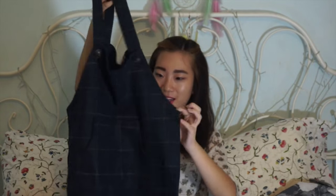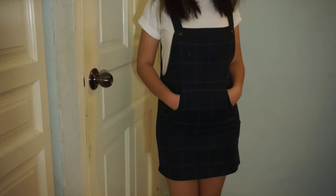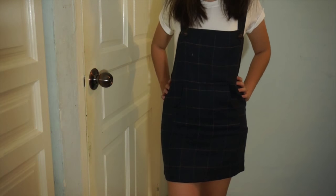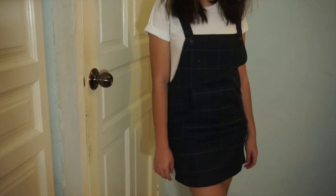I got another dungaree because I don't know why I'm being too extra. This one is a dark grey grid print, and there's a pocket here which you can put your hands in. It's really cute and the woolen material is really nice, so it's really worth it.